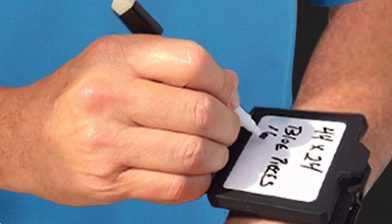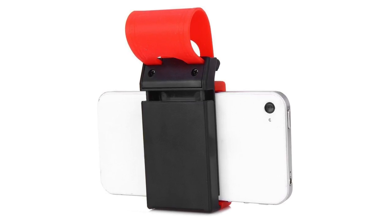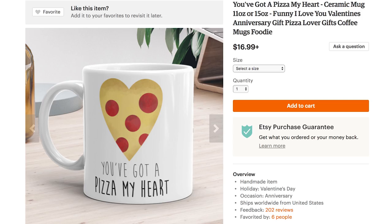Finally, hold onto the wheel while using the steering wheel mount phone holder. Now you don't have to turn your head around like an owl or a satan-possessed little girl every time you check your route. And what's the root of happiness? Love — and thankfully you've got a Pizza My Heart.